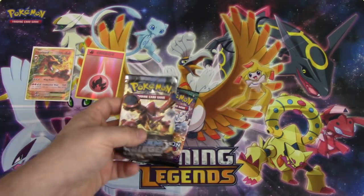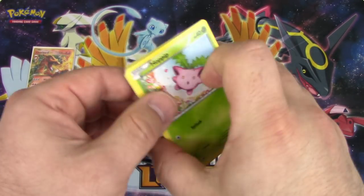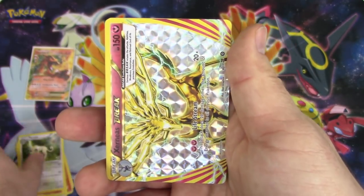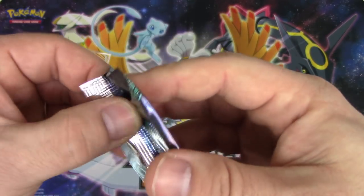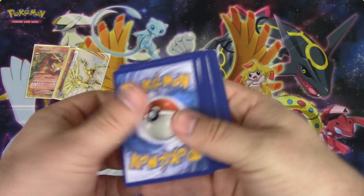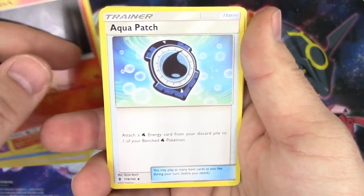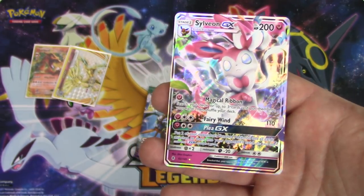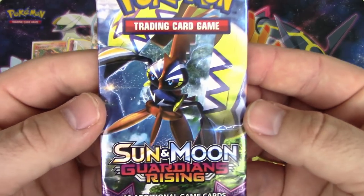All right, Steam Siege. Three and two: Hoppip, Litwick, Meowth, Ponyta, Rufflet, Special Charge, Rapidash, Persian, Zeraora Break, and a Gastrodon non-holo rare. Two Ultra Rares so far! All right, Guardians Rising - the chicken is in this pack as well. Six points, two packs. Chansey, Alolan Vulpix, Pancham, Gothita, Litwick, Aqua Patch, Enhanced Hammer, Comfey, reverse holo Cottonee, and a Sylveon GX! What is with this tin?!